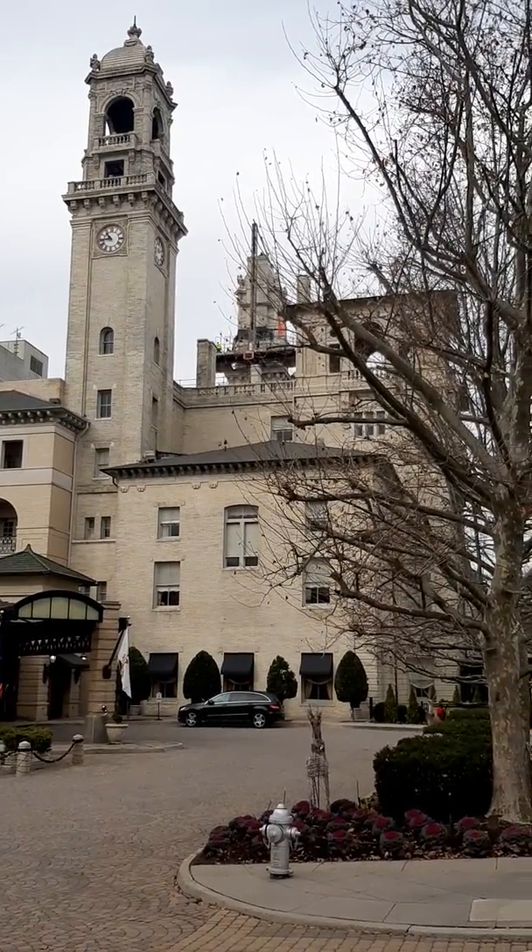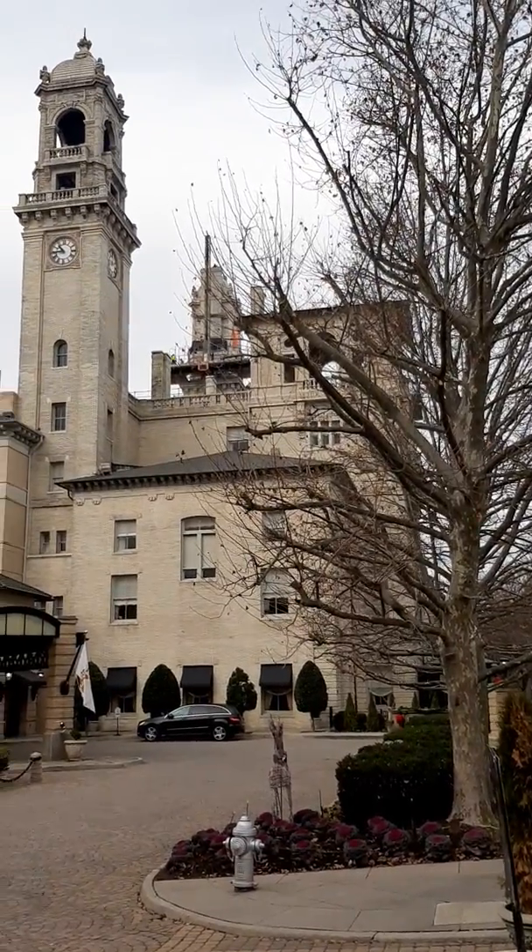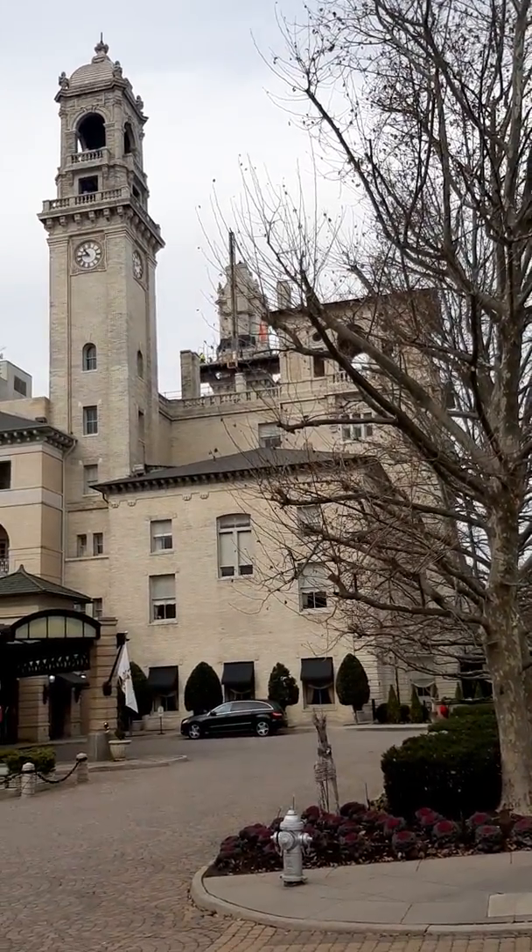Hello from Richmond, Virginia. This is the historic Jefferson Hotel. I'm just going to do a quick walkthrough and give you all the details.